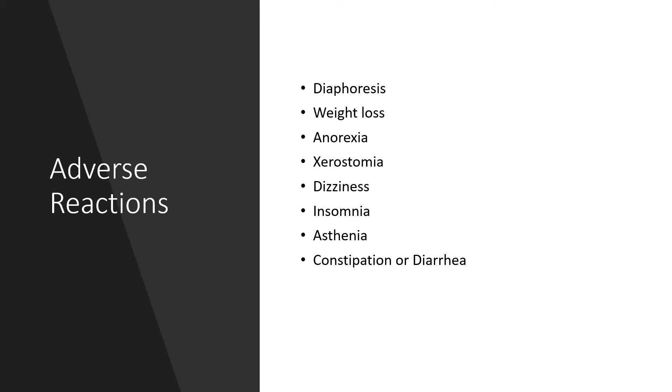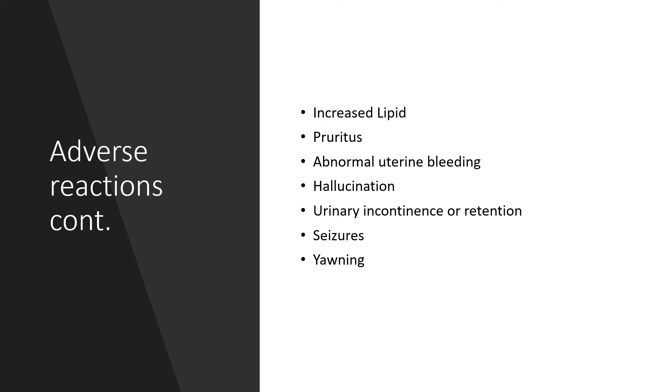Adverse reactions include diaphoresis, weight loss, anorexia, xerostomia, dizziness, insomnia, asthenia, constipation or diarrhea. Others include increased lipids (hyperlipidemia), pruritus, abnormal uterine bleeding, hallucination, urinary incontinence or urinary retention, seizures, and yawning.